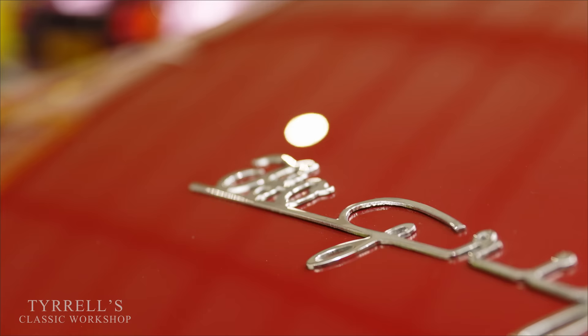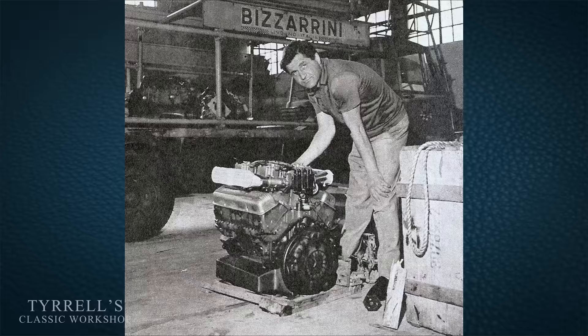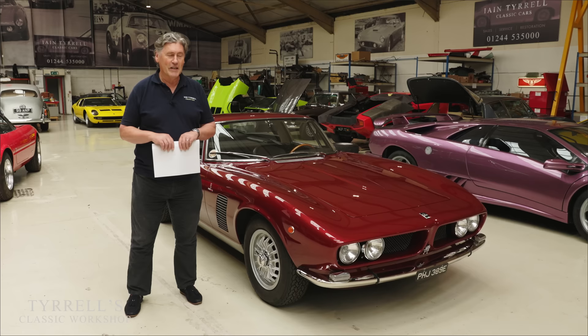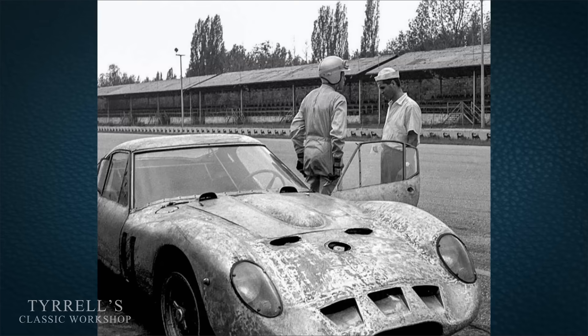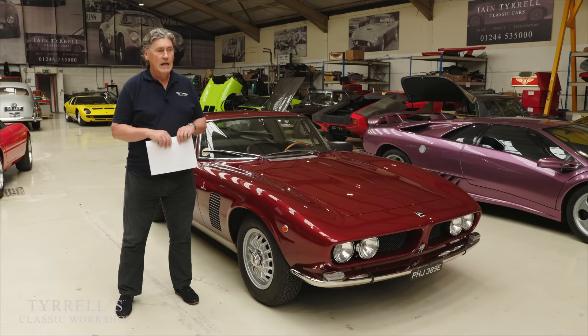The Iso Grifo was the brainchild of Giotto Bizzarini, who was a hugely pivotal character in Italian exotic and racing car engineering in the 1960s. He was working for Enzo Ferrari and developed the 250 GTO, which is the most revered and valuable classic car on the planet. Examples of the 250 GTO can go for $100 million or even a little more.